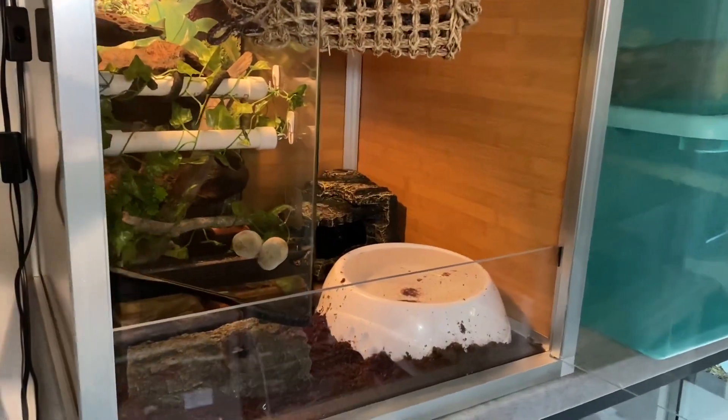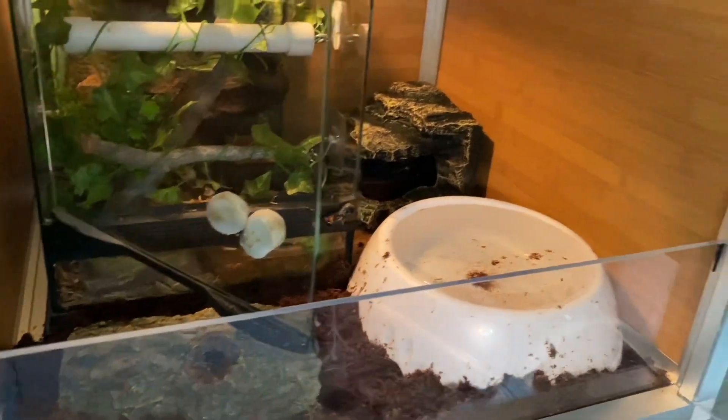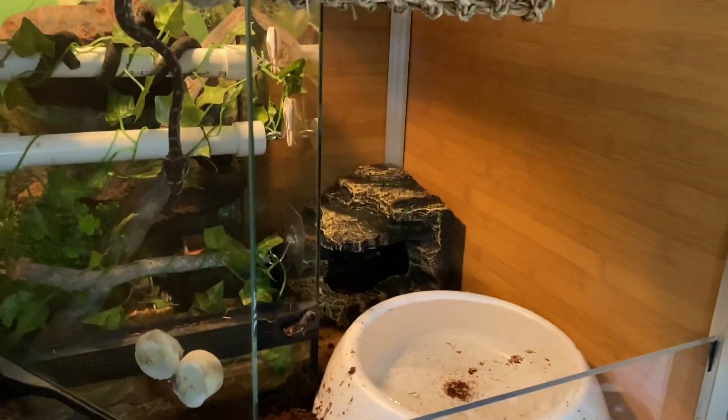I have his setup really simple right now. I gave him a log in the front, a big water dish that he can also get underneath, and then a corner hide.